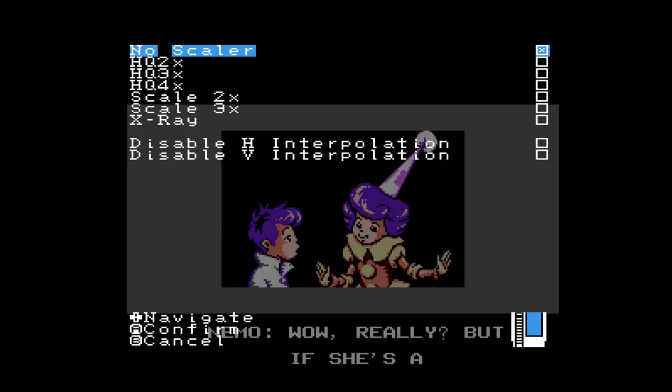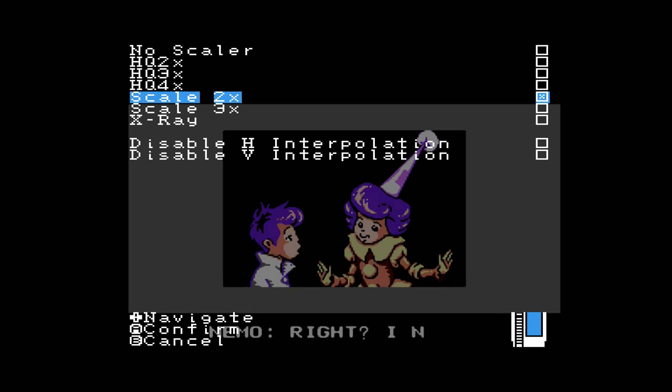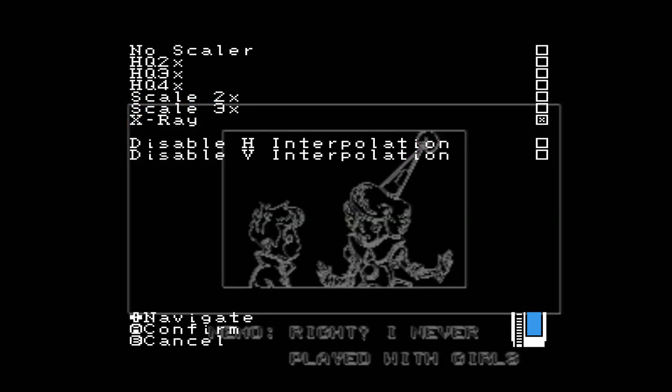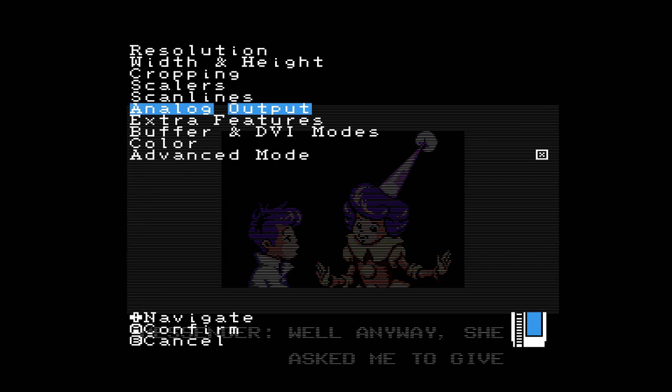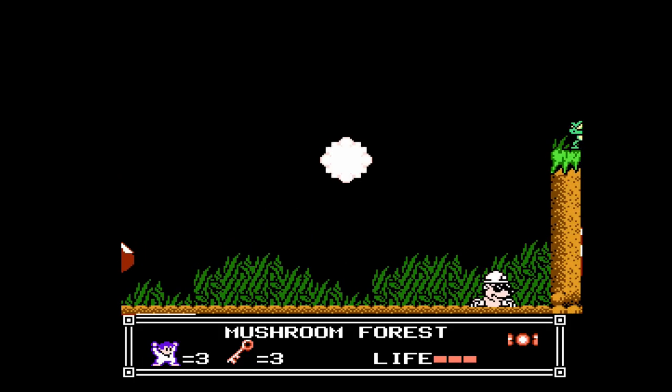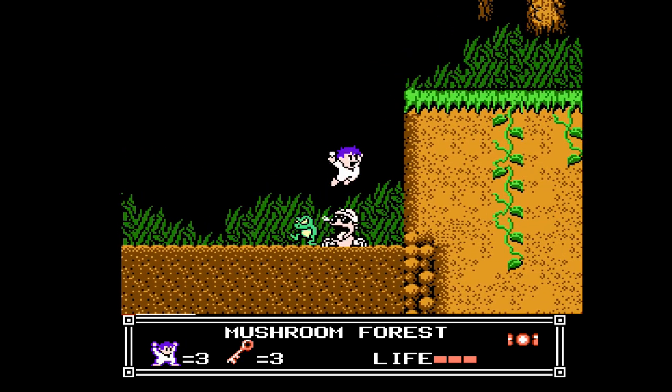It's a good thing, then, that Analog provided plenty of options to change the look and feel of the image, including several filters that smooth out edges, change how pixels are scaled, and even add scan lines. Even though the aesthetic is a little bit different than it would be on a CRT with original hardware, chances are you'll be able to find something that looks great to you on any digital display.